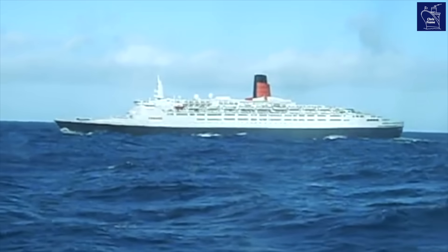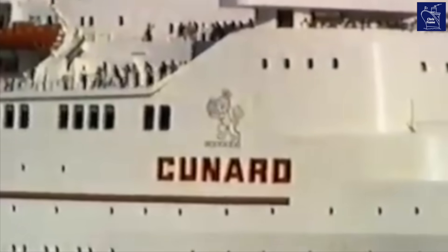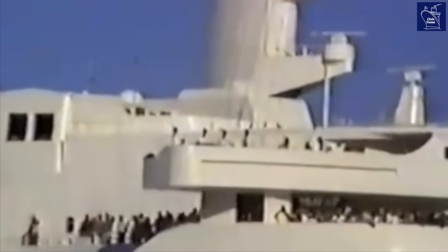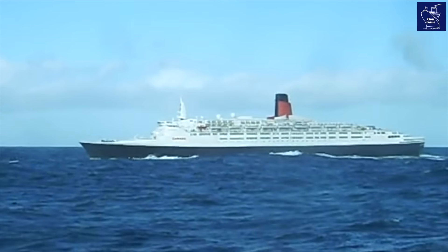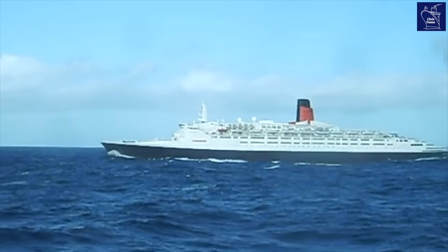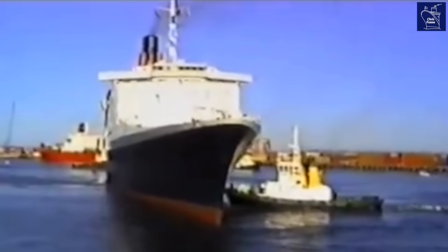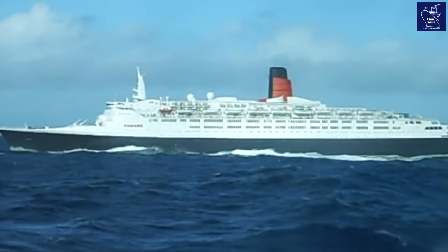For decades, Cunard's QE2 was the epitome of luxury and power, a symbol of British maritime excellence and, for many, a home away from home on the high seas. But today we're delving into a story of an engineering emergency at sea and the ingenuity of the ship's crew. It's a story that proves that even the most robust ocean liners can face a fight against the sea itself. I'm Chris Frame, the Maritime Historian, and this story shows that even a vessel of QE2's stature is not immune to a serious and potentially devastating incident.